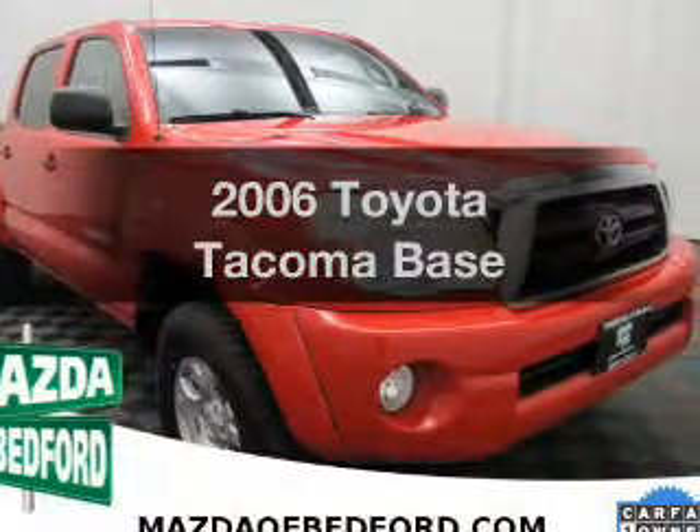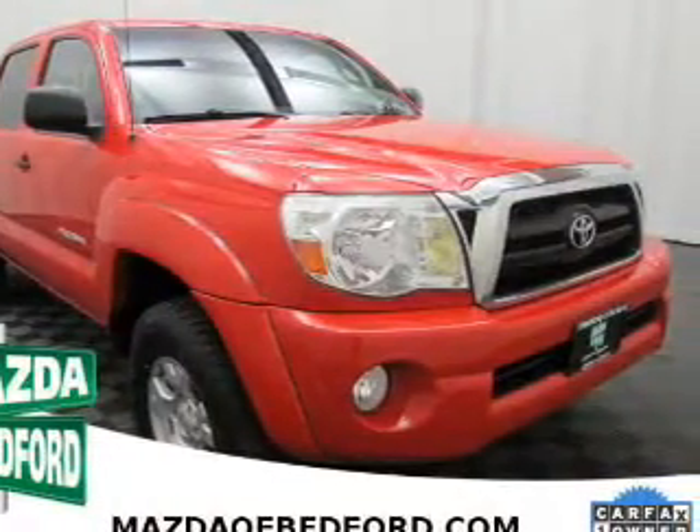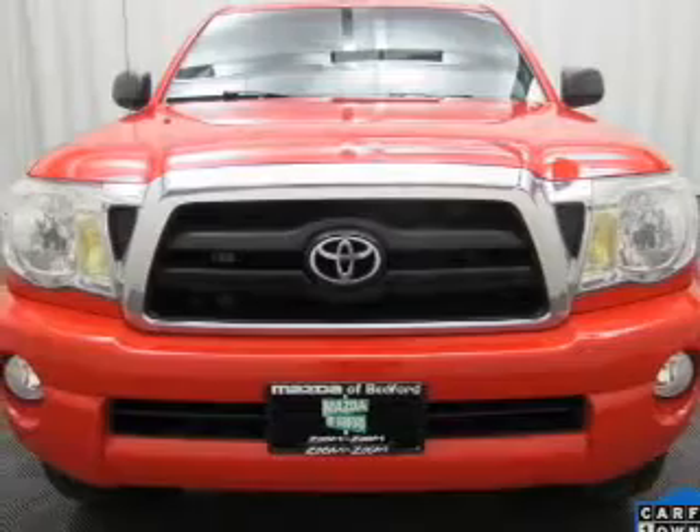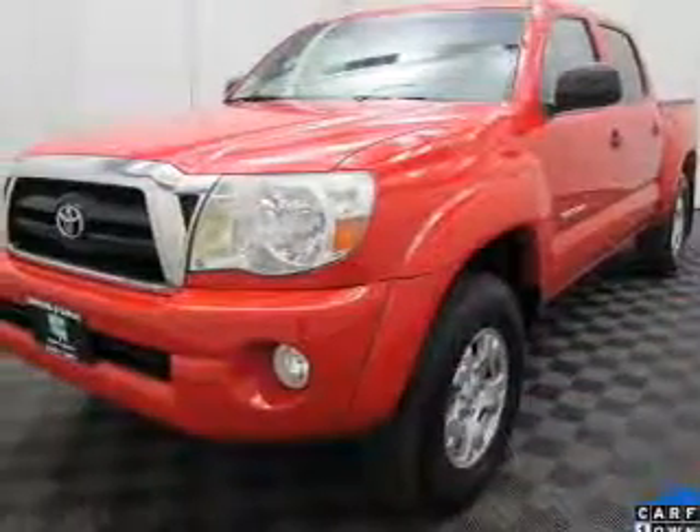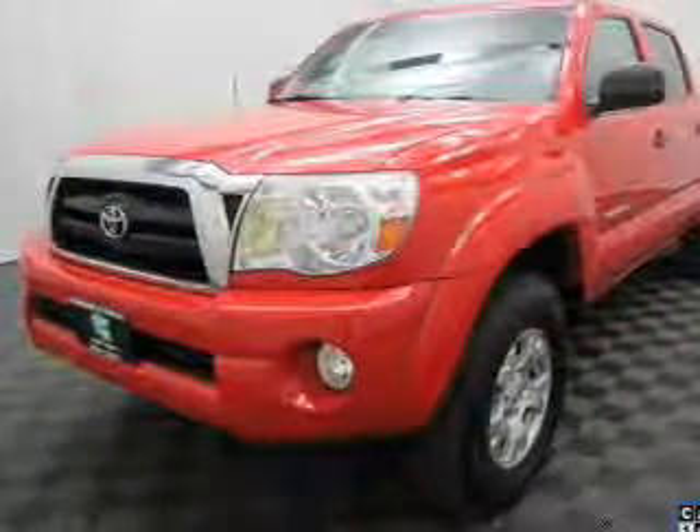Presenting the 2006 Toyota Tacoma. If you're looking for a first-rate auto, this one could be yours today. The powertrain includes four-wheel drive with a solid six-cylinder engine, driven by a five-speed automatic transmission.